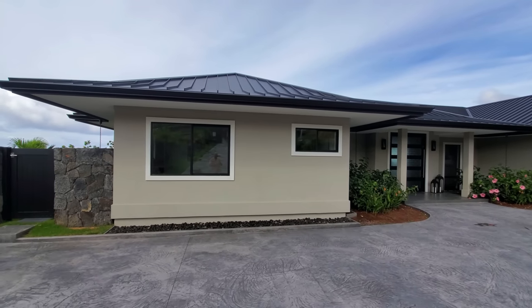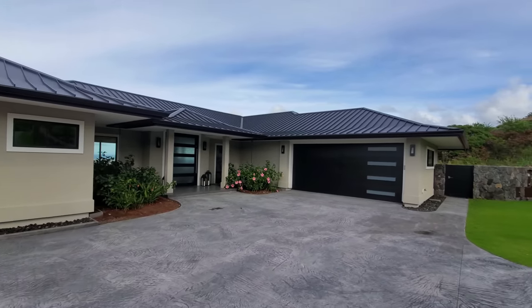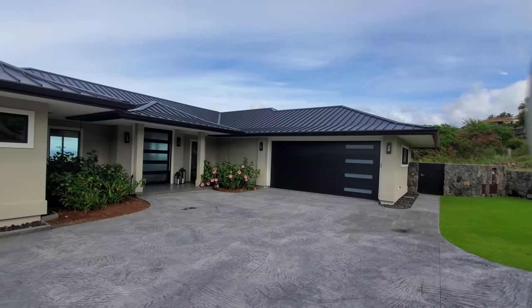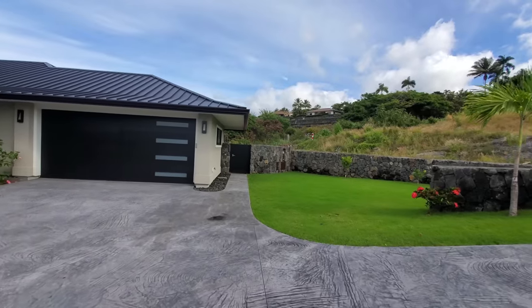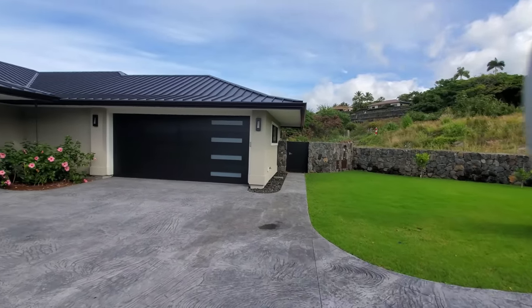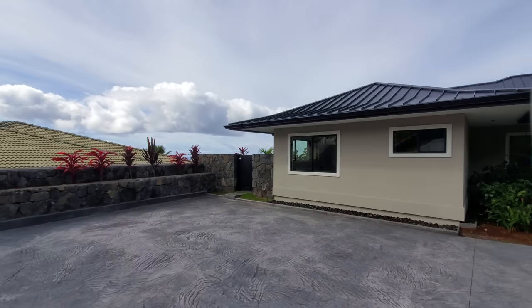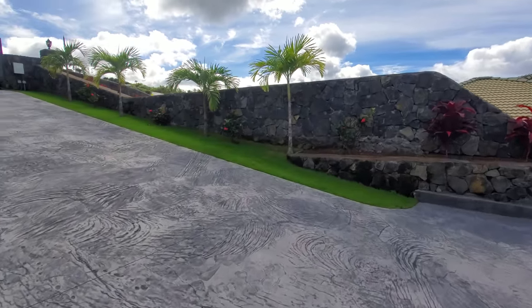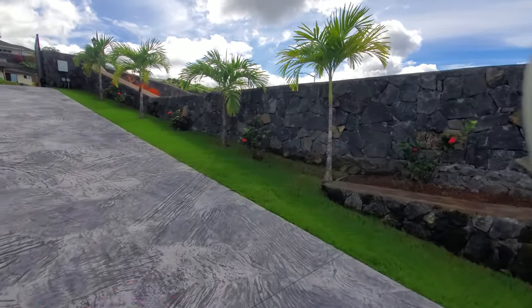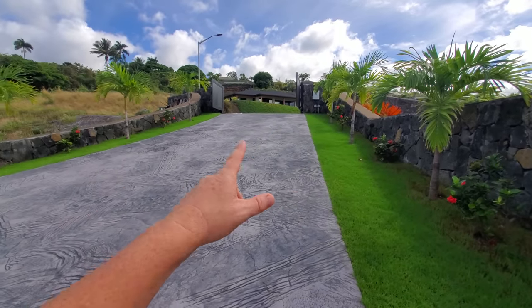This lot has had a ton of site work done on it to bring it to where it is, because it has a lot of slope — that's why it has such a good view. They've had to do a lot of engineering on the rock wall work. The rock wall work right around here looks great. There's more below the house that we won't see, but you'll be able to see the view. We have a gate up on top.